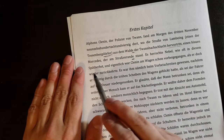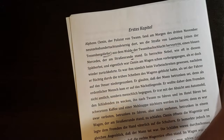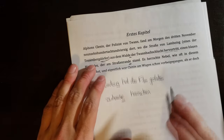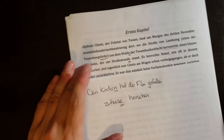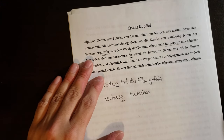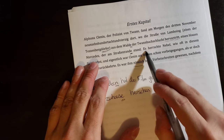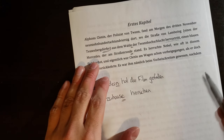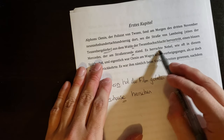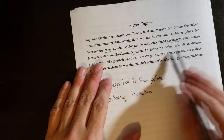Es herrschte Nebel, wie oft in diesem Späterbst. Und eigentlich war Klinar am Wagen schon vorbeigegangen, als er doch wieder zurückkehrte. "Es herrschte Nebel" — herrschte means reigned. In English we only really use this in "chaos reigned," but Germans use herrschten for all sorts of things. It's the passive S construction — es herrschte Nebel means fog reigned here, fog was everywhere. Wie oft in diesem Späterbst — as often in this late autumn. So fog was everywhere, as it often is in late autumn.